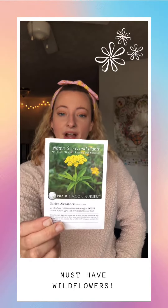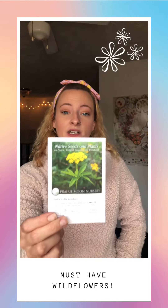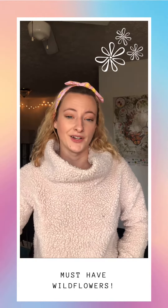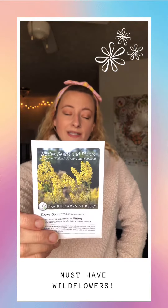Another really great host plant that I got: golden alexanders. I love sunshiny yellows, and this variety will be blooming earlier in the season, along with being a host plant for things like the black swallowtail caterpillar.